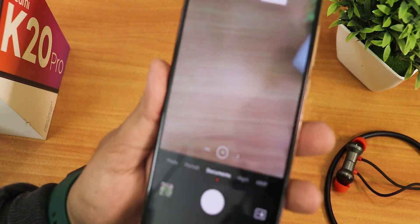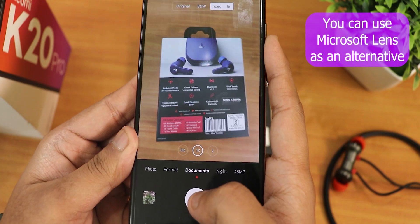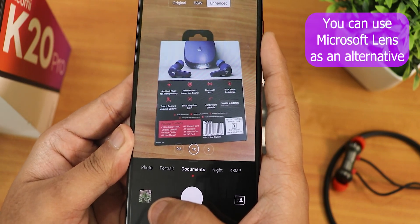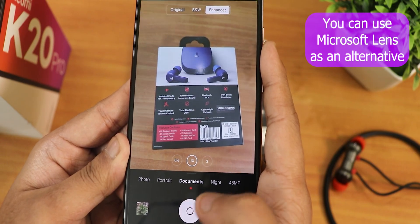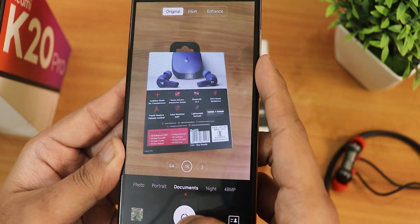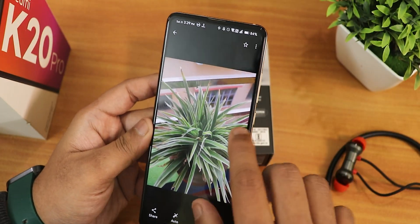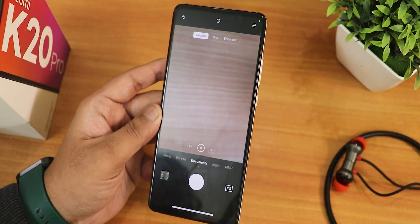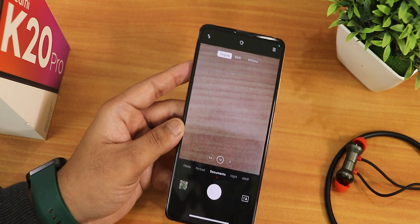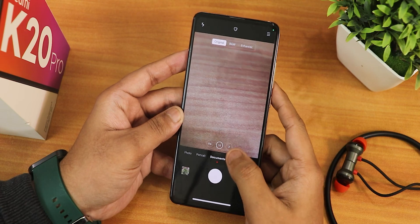The one feature that is not working is the documents mode. I've tried to take pictures and let me show you - if I capture it in documents mode, it captures but won't show up here, it just goes away. It doesn't work even in the original mode. So the documents mode is not working - this is a bummer.